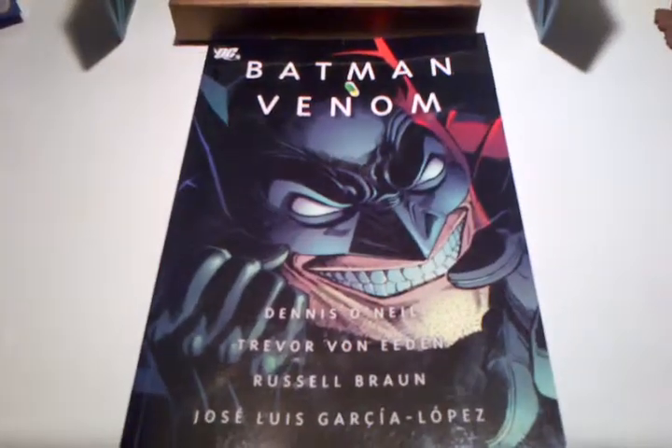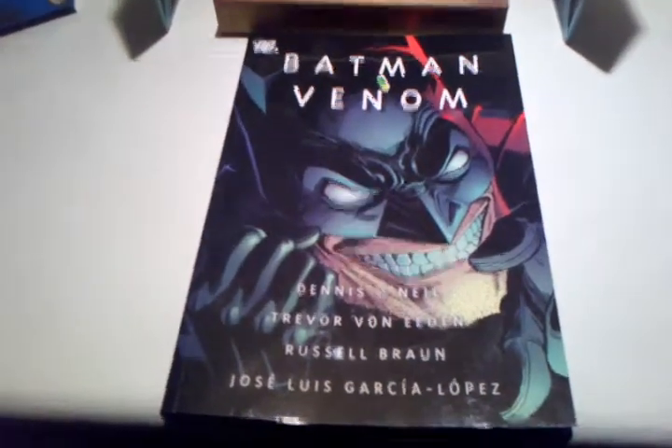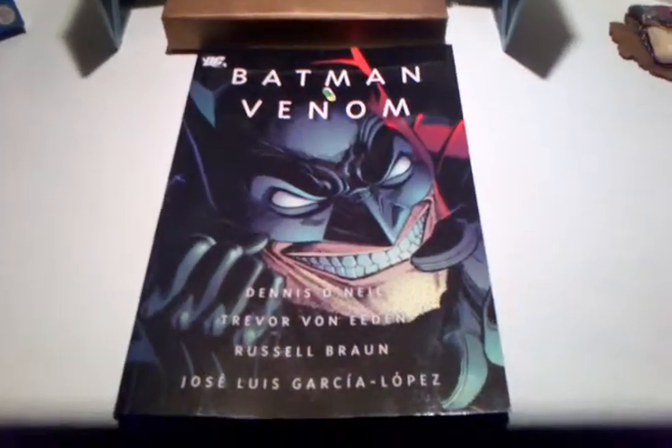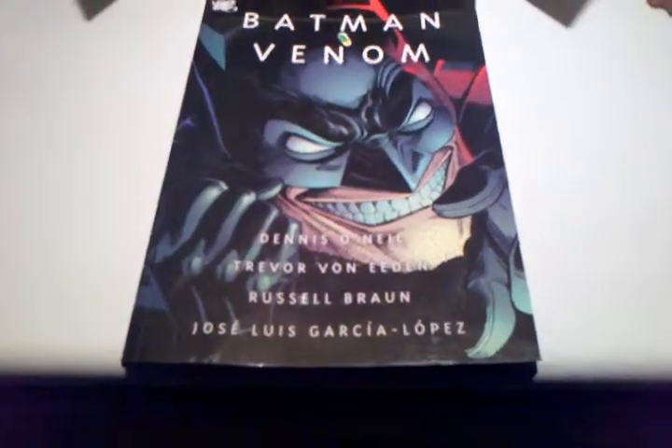If you're going into comics and you're more of a mature age, I'd say read this. If you're a younger person, stay away from this, because it is quite adult content.